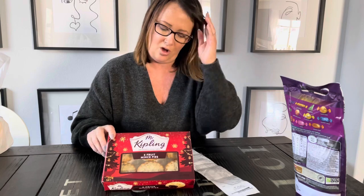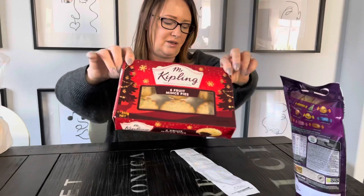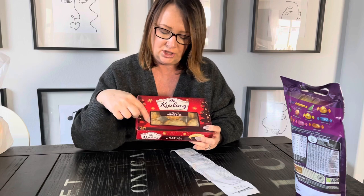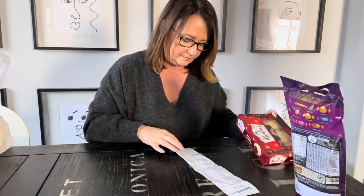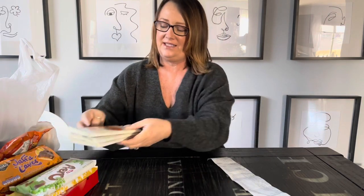I also bought a six-pack of Mr. Kipling mince pies. These are awesome - you can eat them cold or hot. If you want to microwave them for 15 to 20 seconds they're perfect. Generally you eat them with fresh cream, ice cream, or custard. These were $6.29 - good price.